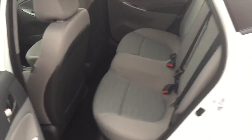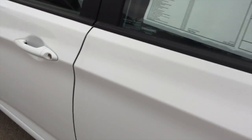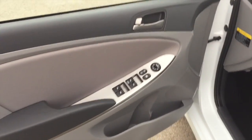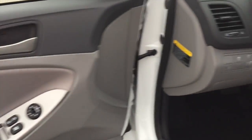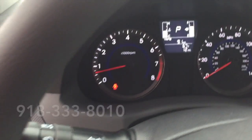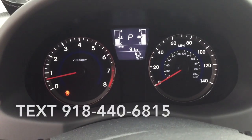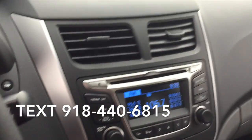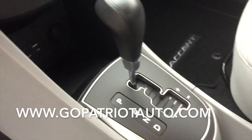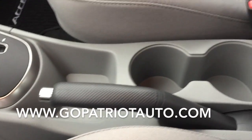Hyundai ensures the safety and security of its passengers with equipment such as dual front-impact airbags with occupant-sensing airbag, front and side impact airbags, traction control, brake assist, anti-whiplash front head restraints, a panic alarm, and ABS brakes. This car was designed with safety in mind, allowing you to drive with even greater assurance.